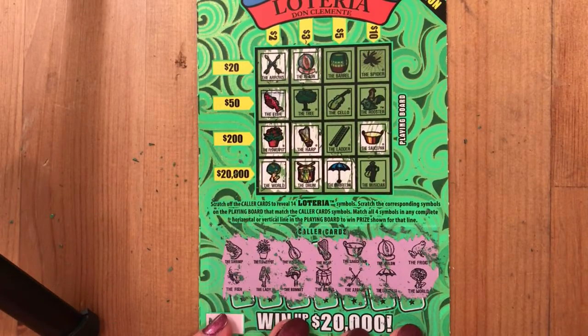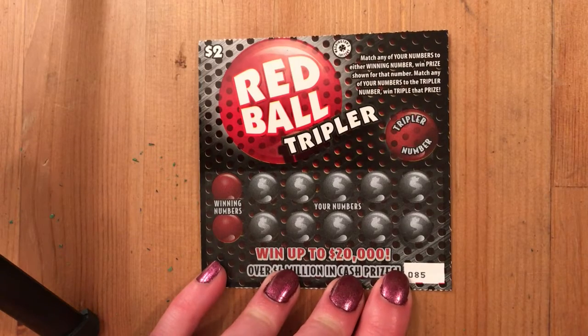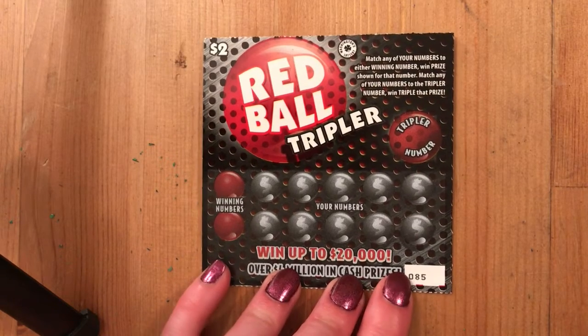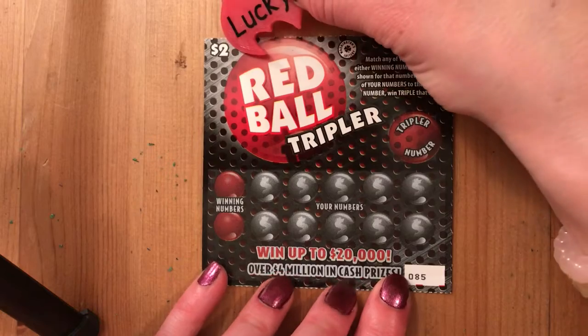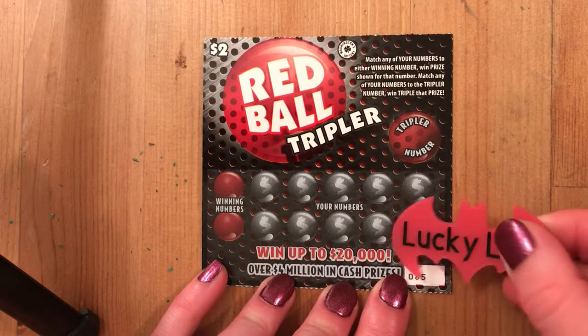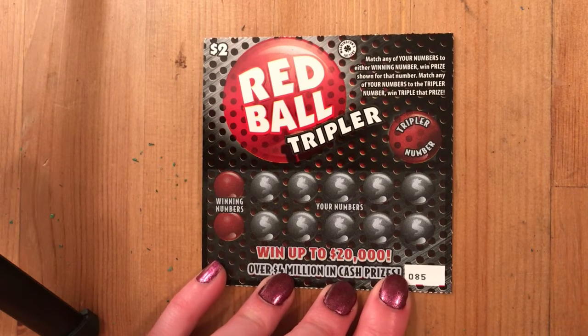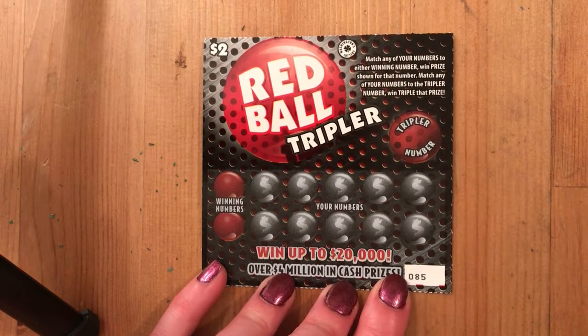We did it — yay! It's the world, so we won two dollars! We got our two dollars back on our first ticket, starting out break even — I do not mind that at all. Now I'm going to move over to our Red Ball Tripler ticket. Remember we got two of these and three of the Loteria. Again another $2 ticket, another win up to $20,000, and on this one just like Loteria there's two of those prizes left.